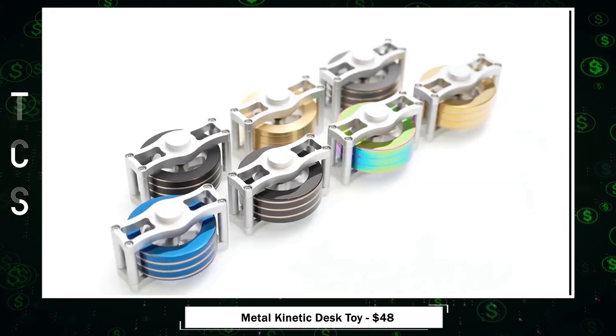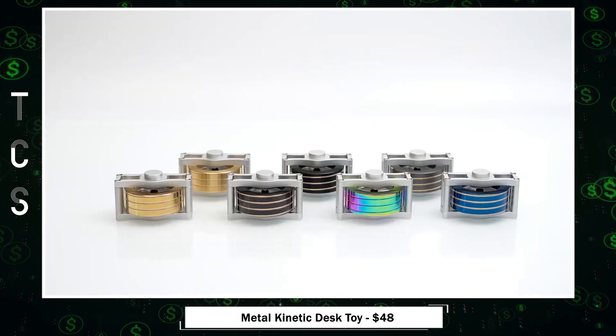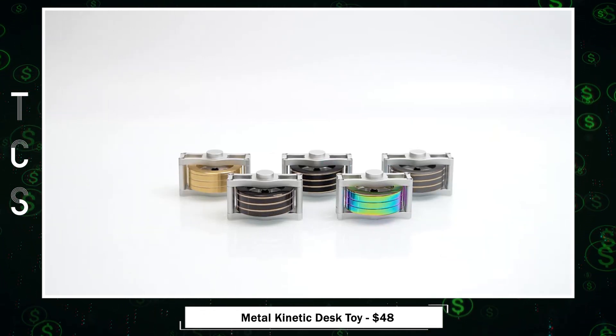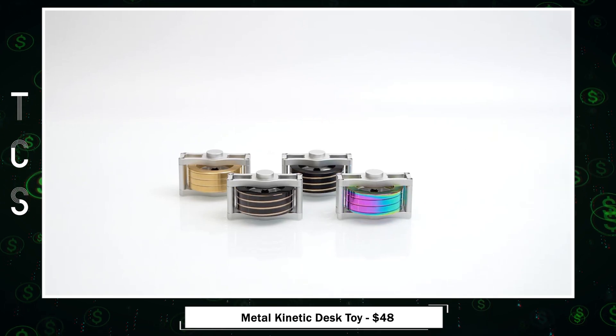Perfect for creators, makers, and anyone seeking a break, this fidget toy unleashes creativity and imagination with its beautiful metal construction and eye-catching design.